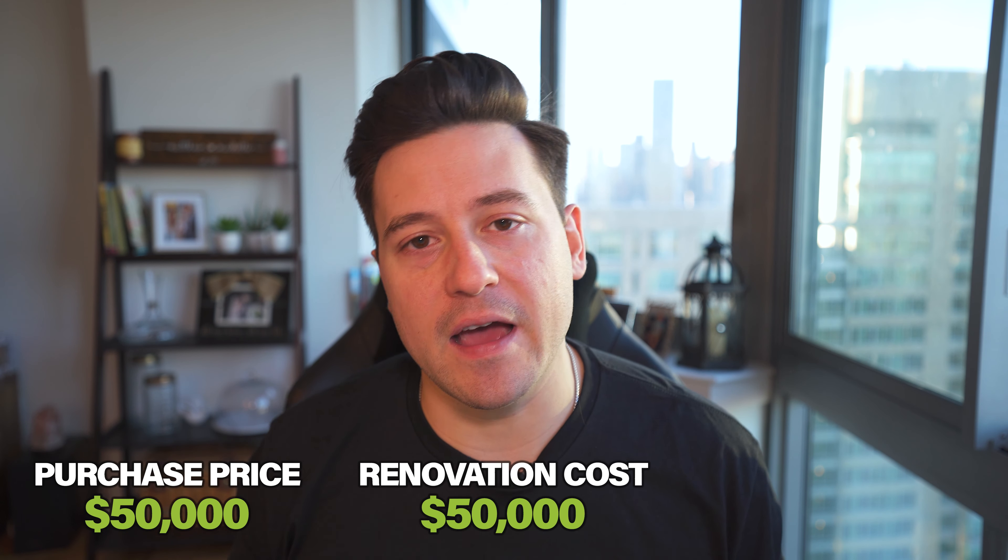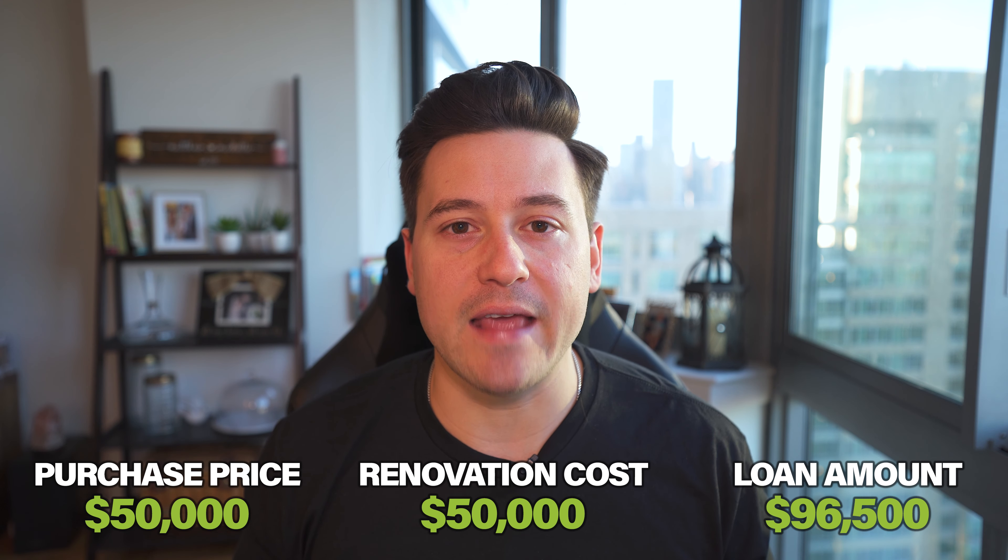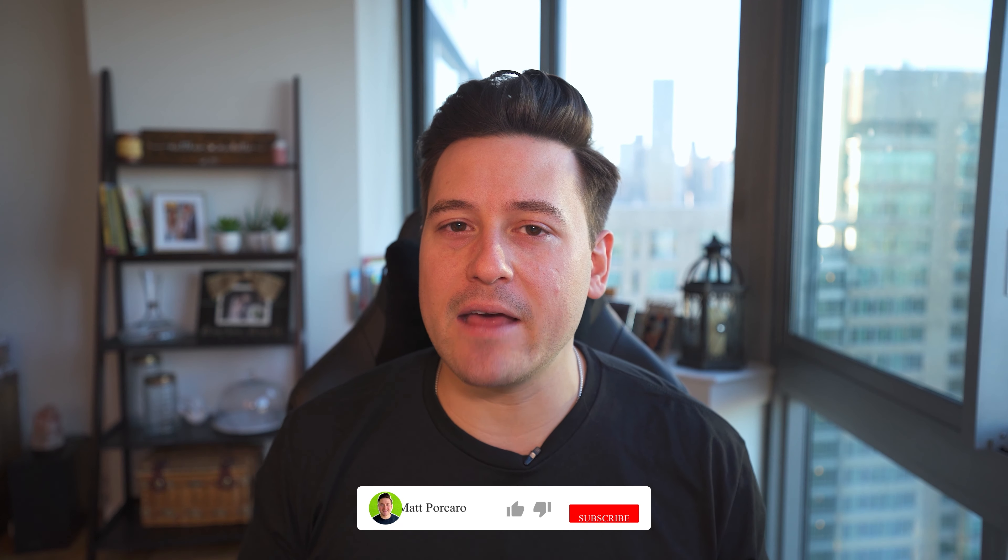Remember, your total loan amount is your purchase price plus the renovation costs. For example, using easy numbers: you purchase a house for $50,000, and it needs $50,000 worth of work. Your total loan amount is $100,000, minus the 3.5% down payment — in this case, $3,500. For only $3,500, you control a $100,000 asset. Even better, if that $100,000 property is going to be worth $150,000 when renovated, you essentially paid $3,500 to build $50,000 of equity in a short amount of time, usually within the first year.